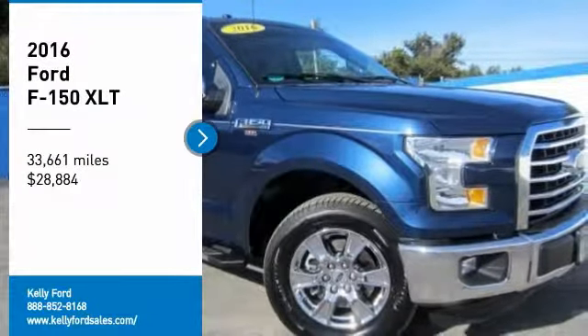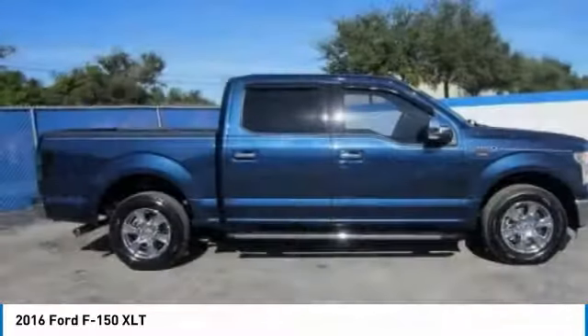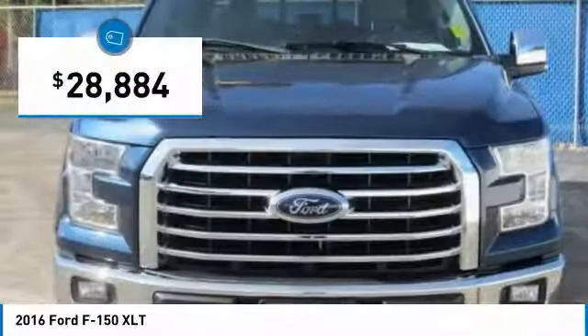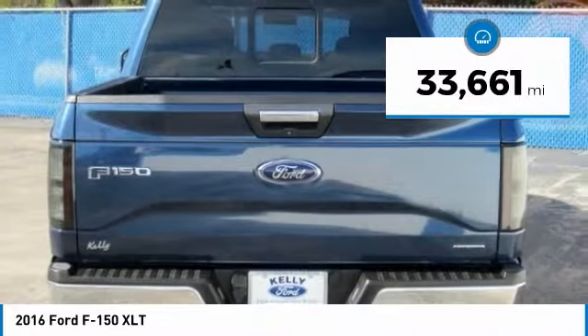Take a ride in the 2016 F-150. A Ford F-150 knows how to handle any situation. It's built to follow orders, no whining, and is priced below $30,000. This vehicle has less than 35,000 miles.